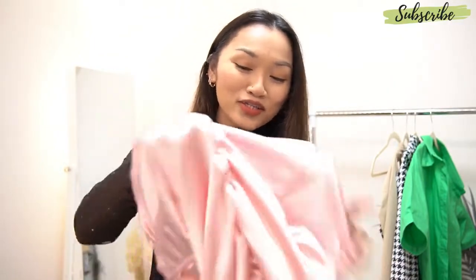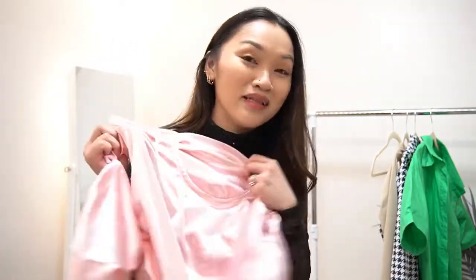I just want to make it clear — this pink dress — I actually checked because I was so confused why it was so big on me. It's because they sent me the large one.